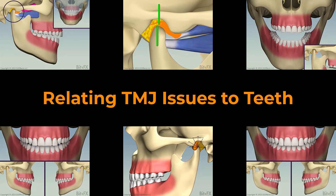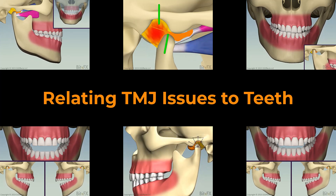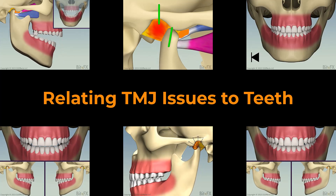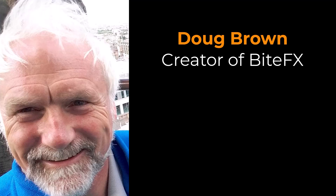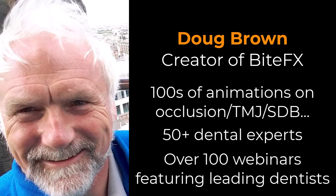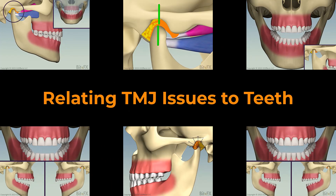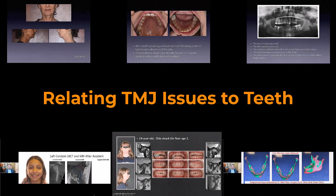Relating TMJ issues to teeth. In the second part of our TMJ tour, we showed several things that can go wrong in the TMJ: displaced discs, slowly degenerating joints, and injuries. How do these different maladies affect the teeth? This is Doug Brown, creator of BiteFX. Over the years, we've produced hundreds of animations in collaboration with over 50 dental experts and broadcast over 100 webinars featuring leading dentists. We've amassed a tremendous amount of knowledge, and we're sharing that with you in bite-sized chunks. In this video, we'll look into some of the ways TMJ issues can affect teeth, using a combination of BiteFX animations and cases presented on BiteFX webinars.